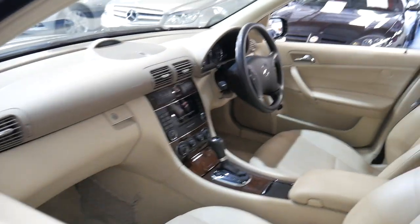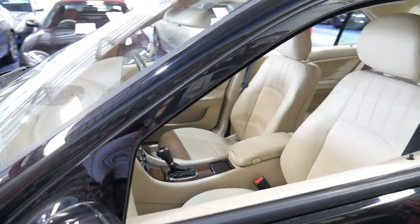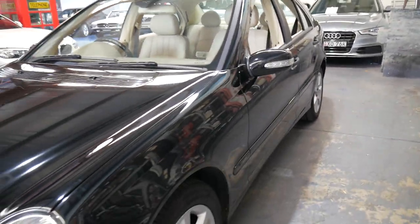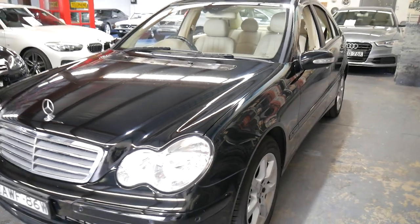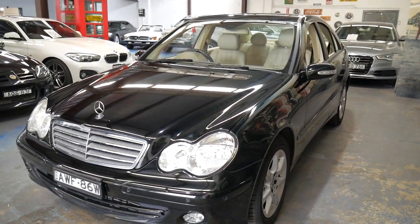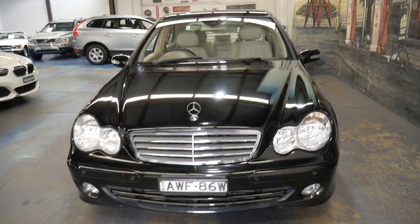I'd be more than happy to help you with any questions you might have. Thank you so much for watching. We are the Old Timer Centre, located in Marrickville. We specialise in European cars just like this one. We're only 15 minutes from Sydney Airport — thanks for watching, we look forward to hearing from you soon.